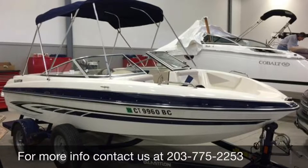For additional information on this boat or to schedule an appointment to see it in person, please contact us at 203-775-2253.